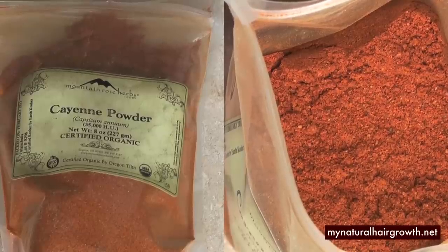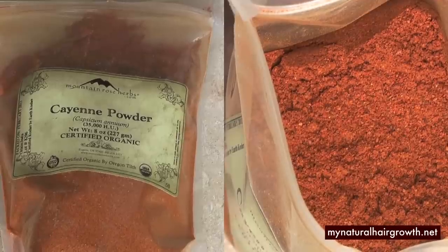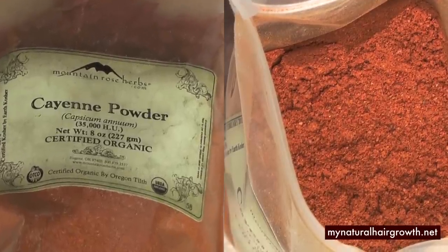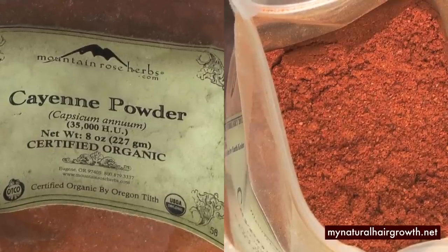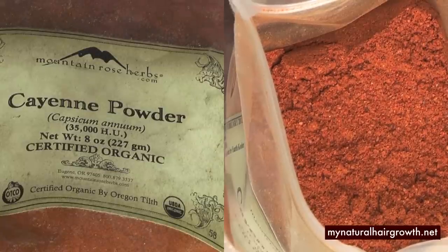Those names include Louisiana long pepper, Guinea spice pepper, Cajun pepper, olivebud pepper, red pepper especially in powder form, African pepper, ancho pepper, and tabasco pepper. And the botanical name for cayenne pepper is Capsicum annuum or Capsicum frutescens.